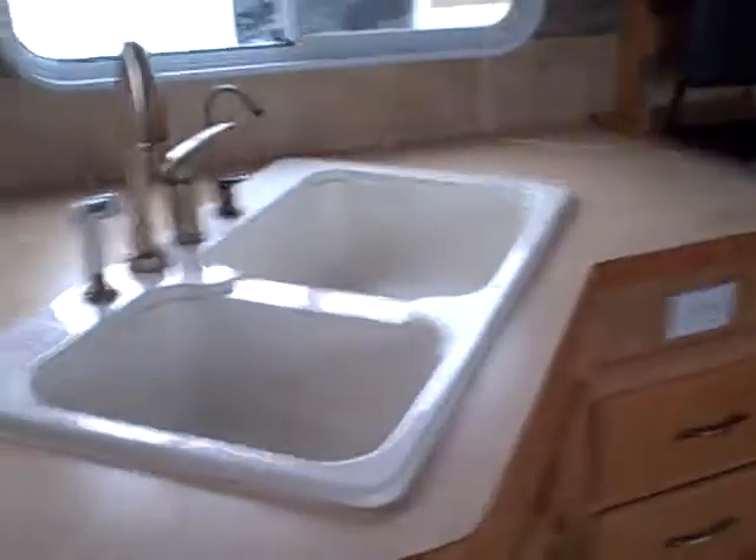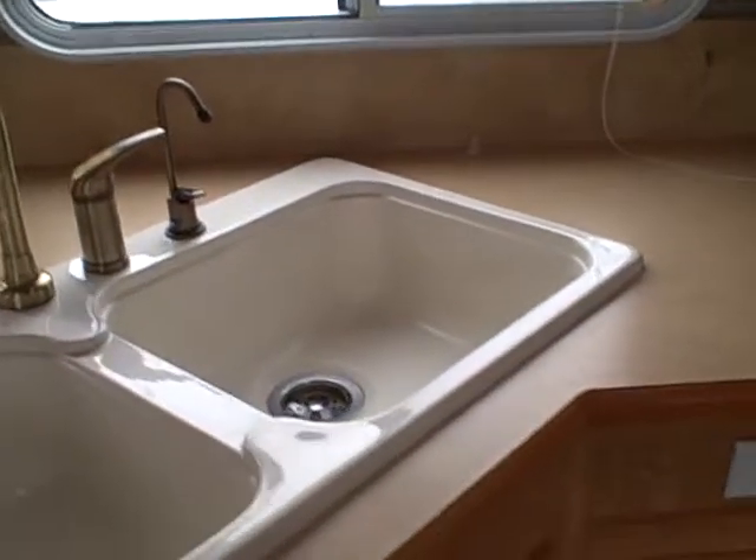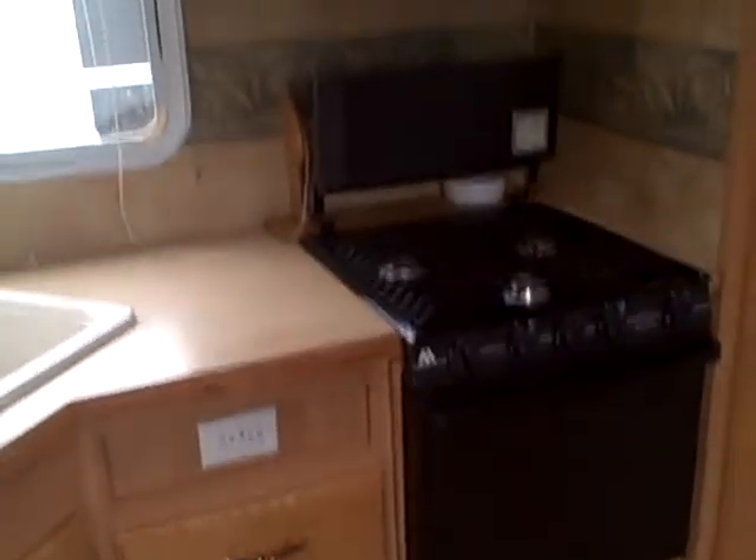We've got the galley area here with a double-basin composite sink — one big basin great for doing dishes and getting pots and pans in for cooking. Try blanching spaghetti noodles in most of the little sinks these come with! Three-burner stove and microwave oven. Quality oak cabinetry — look at these, screwed in and made of oak.